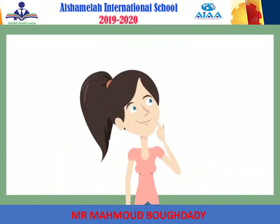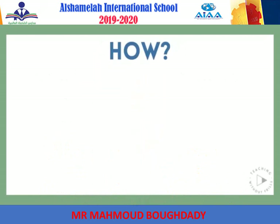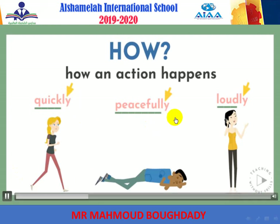Many adverbs describe verbs by telling how an action happens, like quickly running, peacefully sleeping, or talking loudly. Do you notice something about these three adverbs? They all end in L-Y. Quick, peaceful, and loud are all adjectives that can describe nouns. But when we want to describe a verb, we often add an L-Y on the end to create an adverb. Can you think of some other adverbs that end in L-Y?